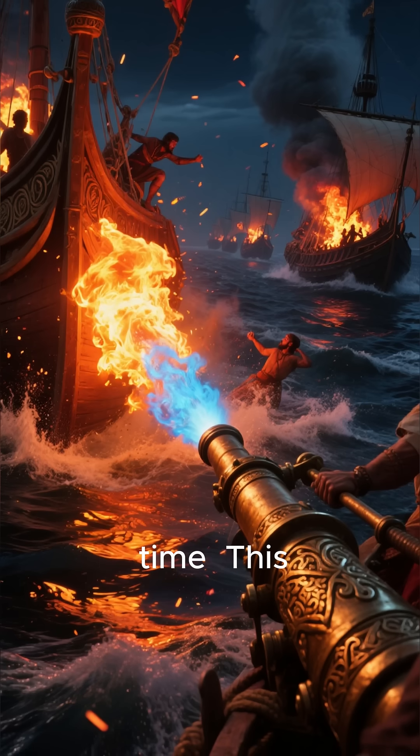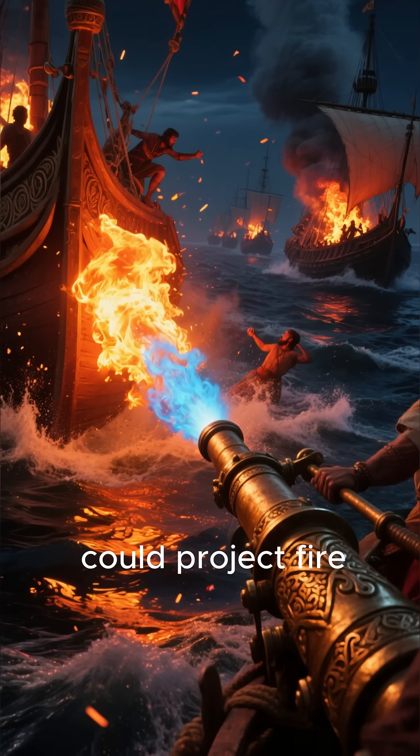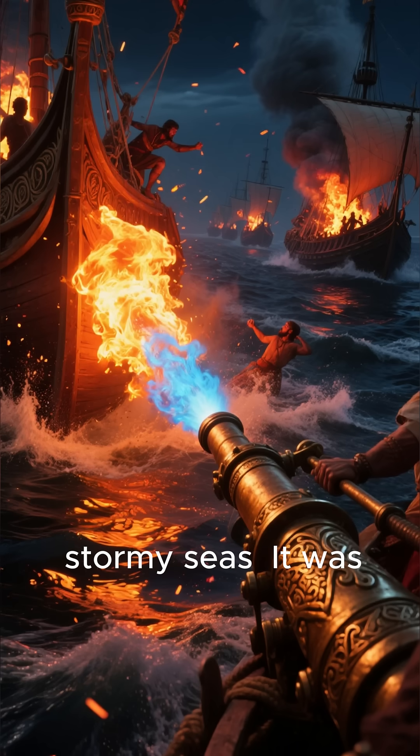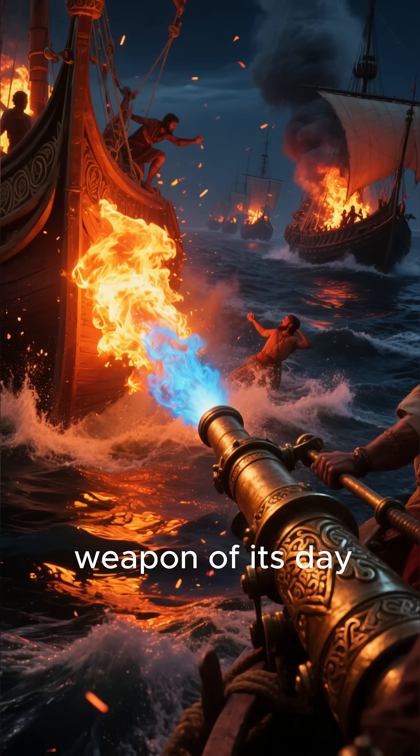The nozzles were even made of special heat-resistant alloys, technology far ahead of its time. This terrifying weapon could project fire across the water, incinerating enemy ships even on stormy seas. It was the ultimate naval weapon of its day.